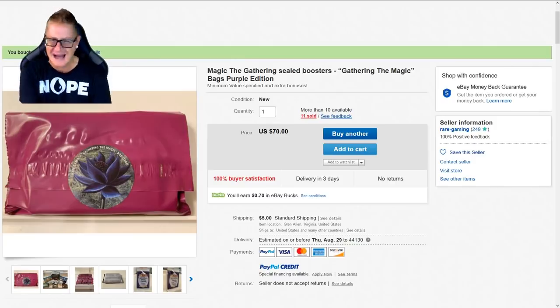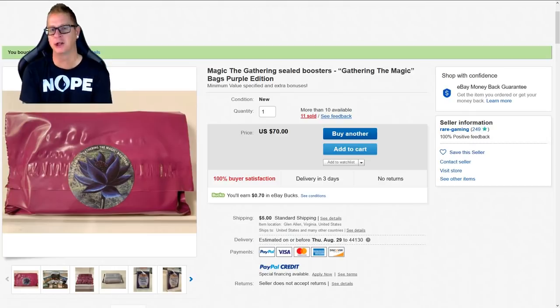We are going to open an oddity I came across on eBay. It's called Magic the Gathering Sealed Boosters — Gathering the Magic Bags Purple Edition. I have no idea how I found this thing. Maybe I typed in Magic the Gathering Boosters, Magic the Gathering, and just searched Magic the Gathering Bag.